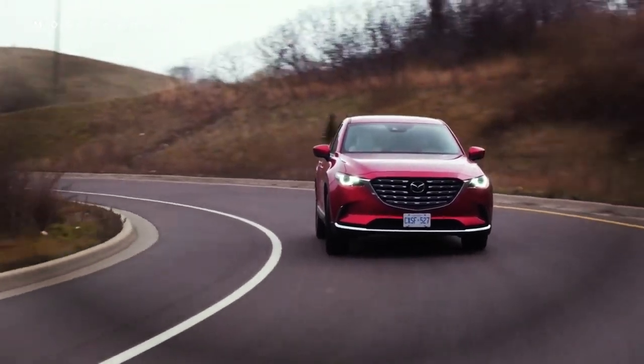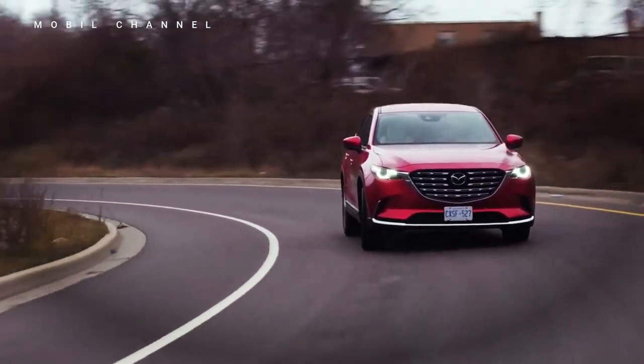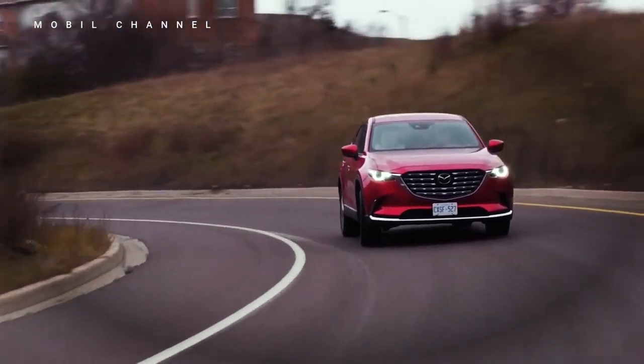The CX-9's lack of legroom is made up for by agility and speed, and for a select few, that makes this SUV a top choice.